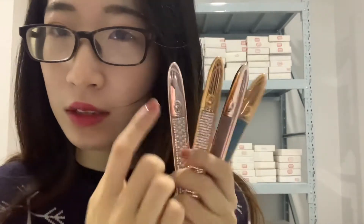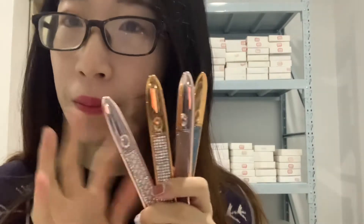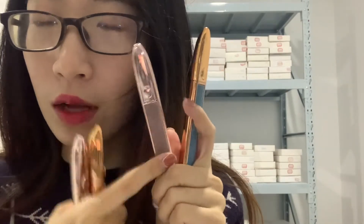We also have glue liner pens. This is our glue liner pen — available in gold, rose gold, and different colors. You can mix and match them, and you can also print your logo on here.